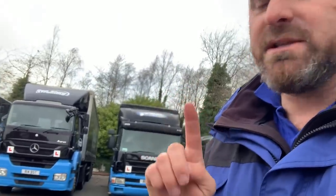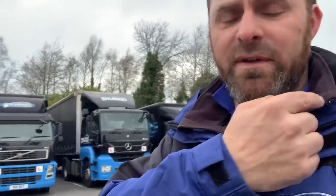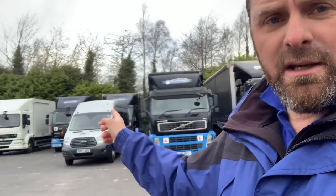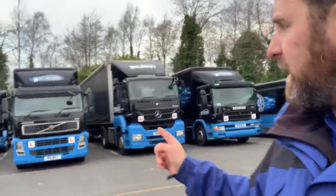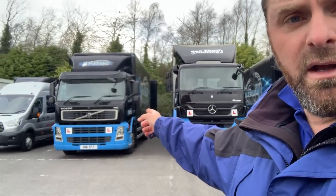So how do you get all nine for just three tests? First, you do category C — the rigids, the Daffs up there. When you pass category C, you also automatically get your C1 at the same time, so that's two licences for one test. Once you've done your C, you move on to the C+E. We give people the choice: you can do it in the Volvo wagon and drag with the drawbar trailer, or go for the arctic.